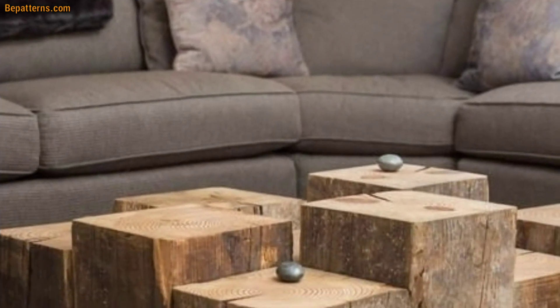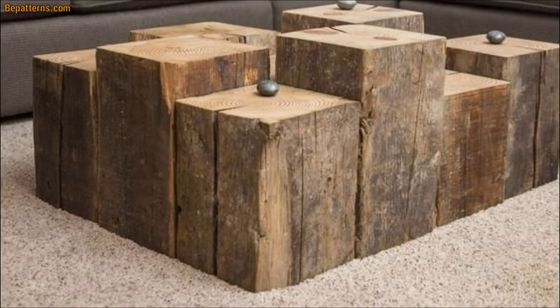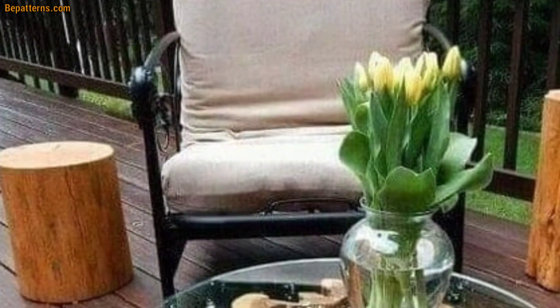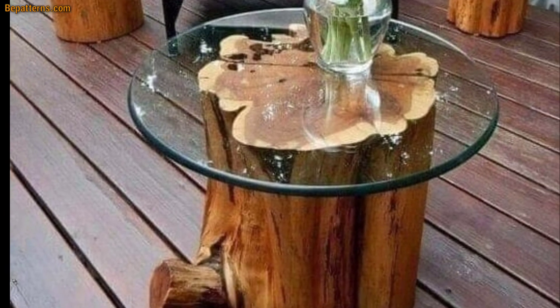With its wood design, metal accents, and wheels, this is one rustic coffee table that will make sure your furniture stays stylish and your essentials are within reach.